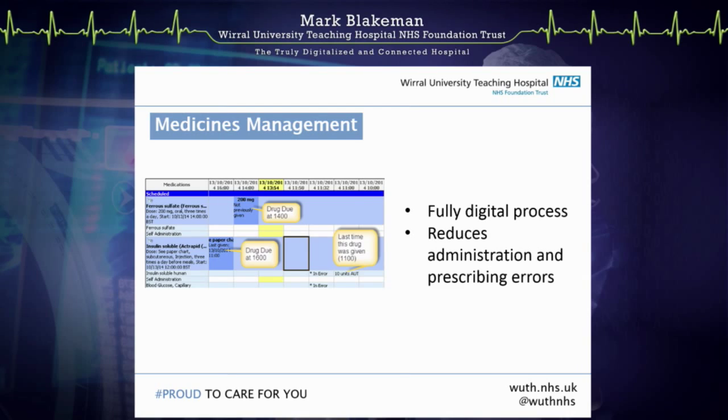If you come into our hospital and have medicines prescribed, in the same system, you will see that all of our medicines are prescribed electronically and all of our medicines are administered electronically. That's given us some massive advantages in terms of knowing which patients are due which drugs at which time, and all sorts of advantages in terms of decision support and checking for allergies and so on, to make sure that the drugs we give are absolutely the best drugs that you could give in the organisation.